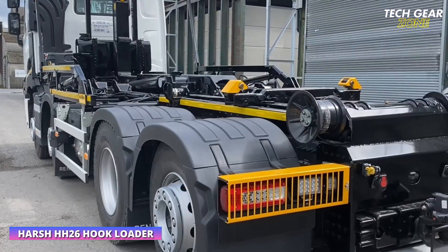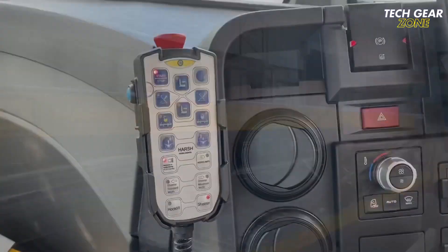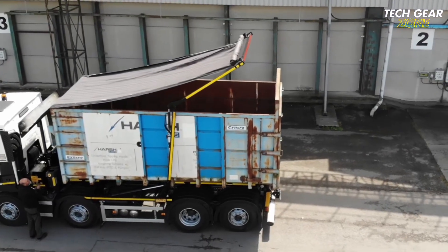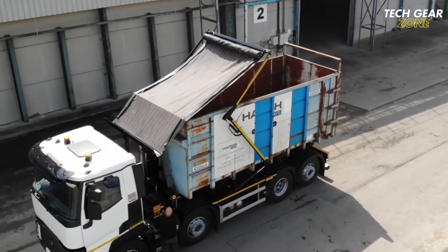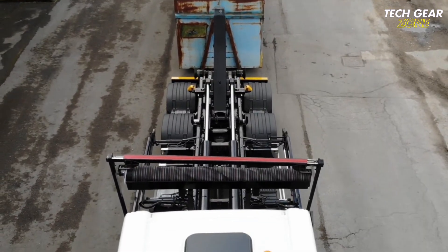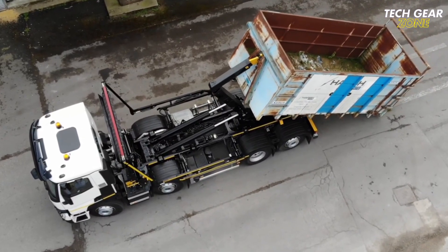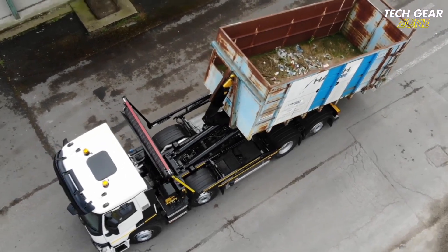The Harsh HH-26 hook loader is a robust, high-performance system designed for 32-ton trucks, ideal for heavy-duty waste management and container transport. Built with a durable Z-frame and a 26-ton lifting capacity, it offers a steep 52-degree tipping angle for fast, efficient offloading. The HH-26 handles TS-17 and TS-8 containers up to 5.8 meters long using twin-telescopic hydraulic arms and secure automatic cam locks. A high-speed variant is also available, delivering up to 35% faster cycle times.